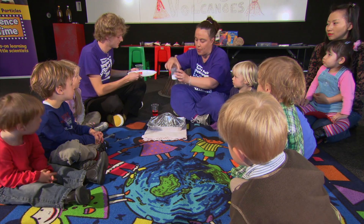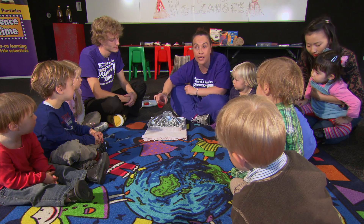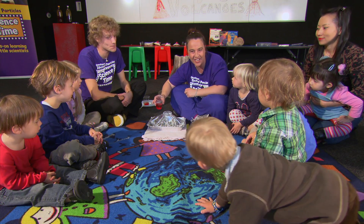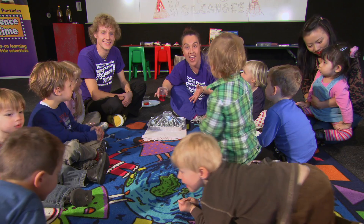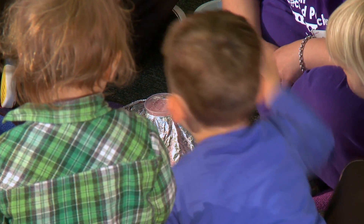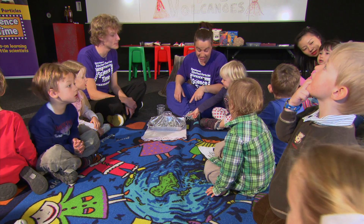First we put our bicarb soda in our volcano. Then I'm going to pour in the vinegar — the bicarb soda and the vinegar will react together and it's going to erupt out of our volcano. I need you to say: ready, set, go, erupt! Are we ready? Set. Go. Erupt! And look at our volcano erupting!